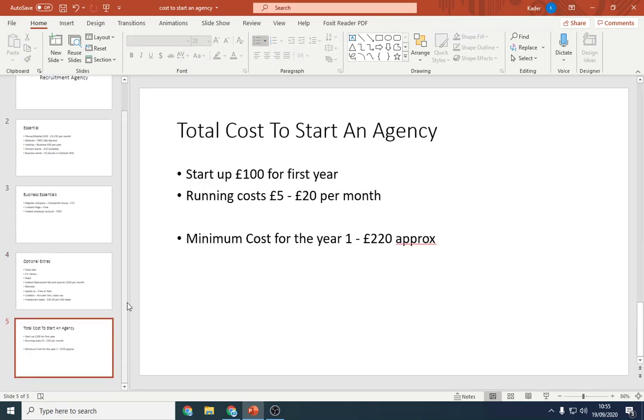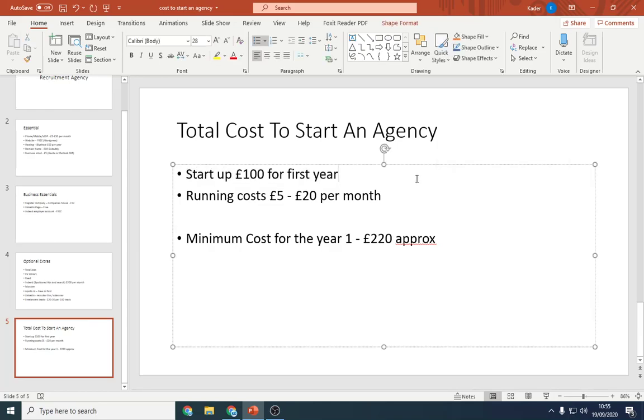So to sum up: the total startup cost of the agency is going to be around £100 using the essentials I covered. Running costs are probably about £5 to £20 per month, so roughly £220 per year to have an agency up and running. You could start now, launch in a few months, run it seasonally for Christmas temp recruiting, or leave it mostly dormant — it barely costs anything to keep it ticking over. It'll probably take you just one day to set up. If you've got any questions, my email is in the description below — get in touch and I'll be happy to help.